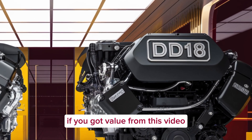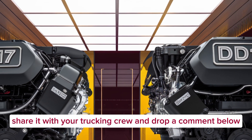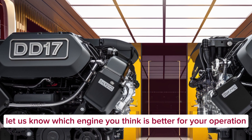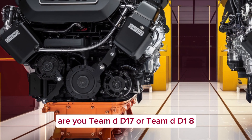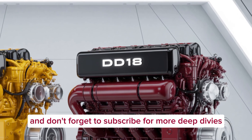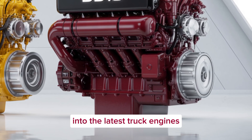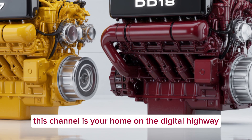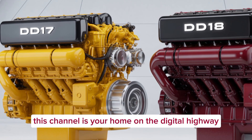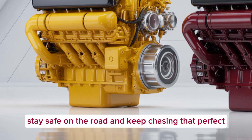Thanks for sticking with us through the full breakdown of the Detroit DD-17 and DD-18 engines. If you got value from this video, smash that like button, share it with your trucking crew, and drop a comment below. Let us know which engine you think is better for your operation — are you Team DD-17 or Team DD-18? Don't forget to subscribe for more deep dives into the latest truck engines, diesel news, fleet tech, and all things semi-trucks. Until next time, keep the wheels turning and stay safe on the road.